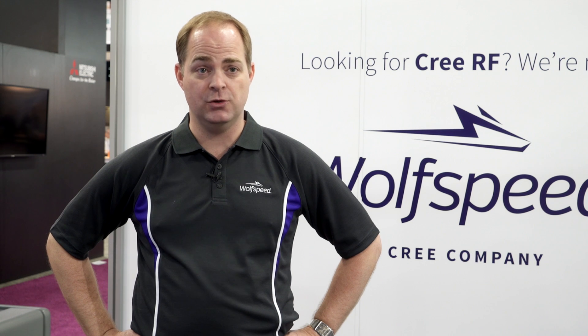My name is Jeremy Fisher. I am the manager of the Mimic Design and Test Group at Wolfspeed, a Cree company, one of the leading developers of GaN silicon carbide processes.